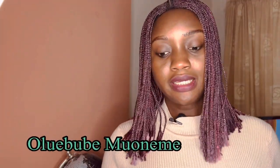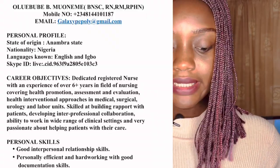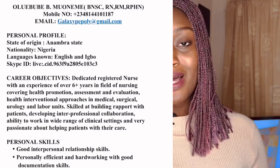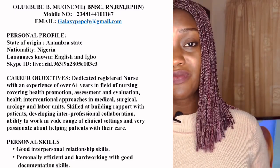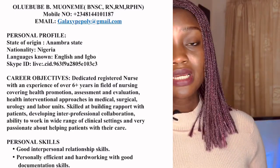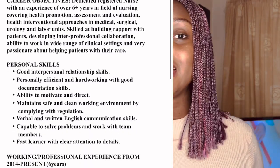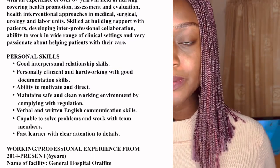Looking at my own CV sample, first you see my name, mobile number, and email address, then followed by my personal profile. Because this is a job I'm seeking from my own country to another country, I felt it's important to include my personal profile where I state where I'm coming from, my state of origin, nationality, the languages I speak, and my Skype number. The agency that recruited me told me the interview would be through Skype, so I included my Skype ID.